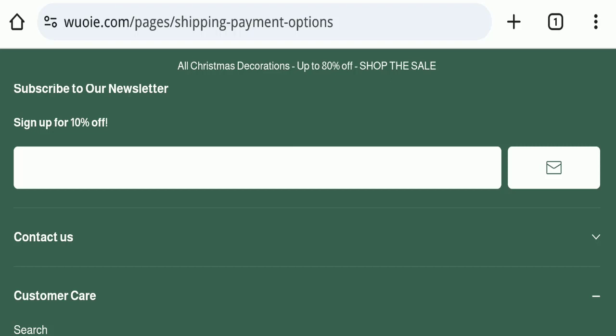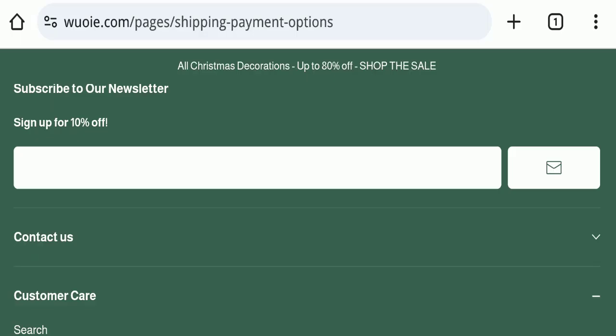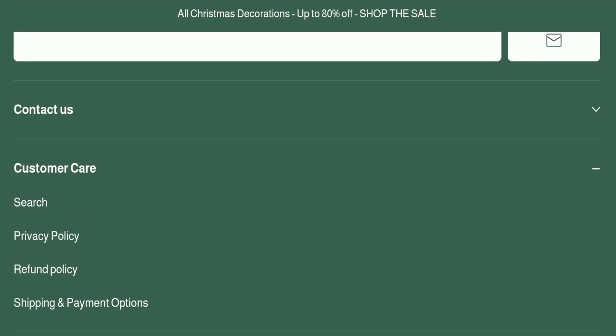Now we will talk about the legitimacy factors to help you judge whether this website is legit or a scam. This website is secured by the HTTPS protocol and SSL integration to keep details and transactions safe, which is a good sign. However, this website was registered on 13th November 2023 and will expire on 13th November 2024, meaning it is very new, having been registered just last month. This is a very negative sign — the website is too young.